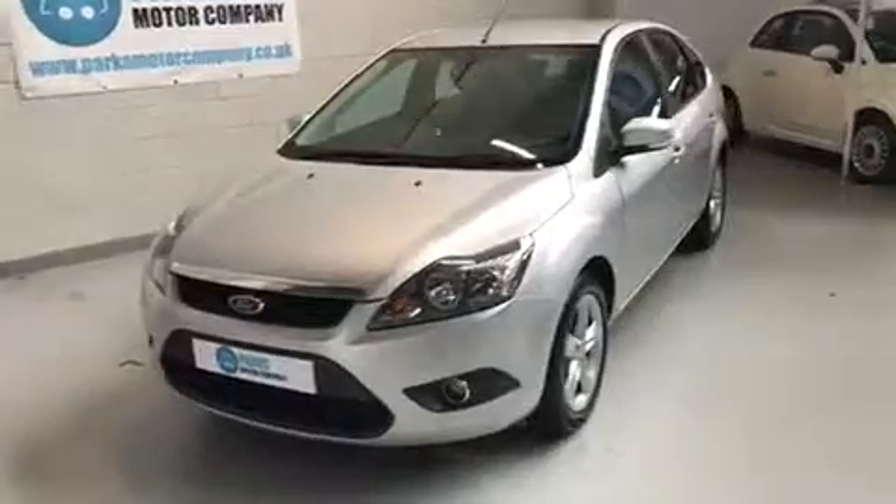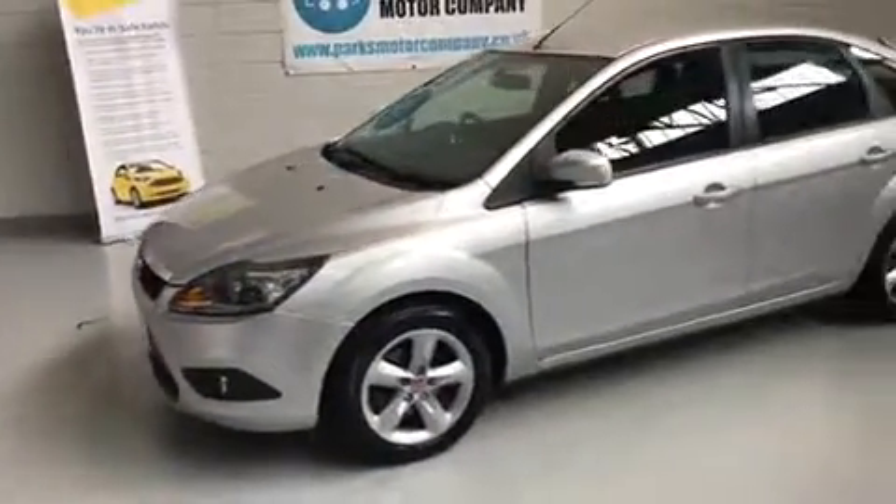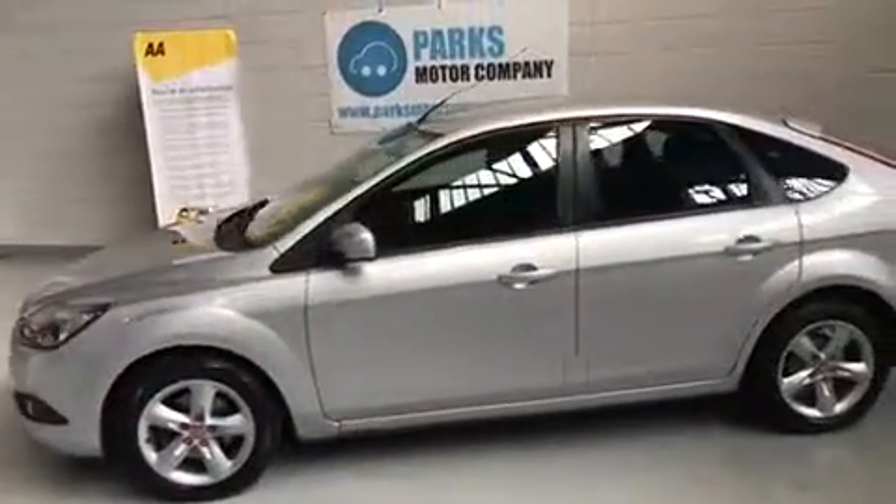It's been mechanically inspected and serviced upon arrival at the dealership, and just for peace of mind you do get 12 months AA breakdown cover as standard on all of our vehicles.